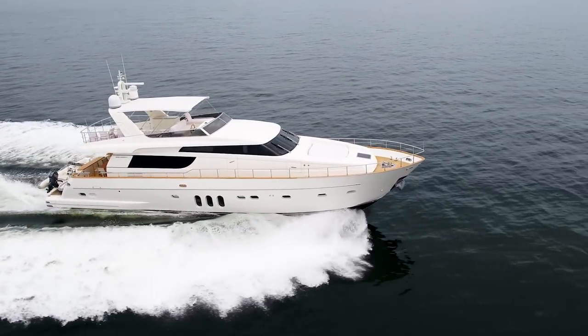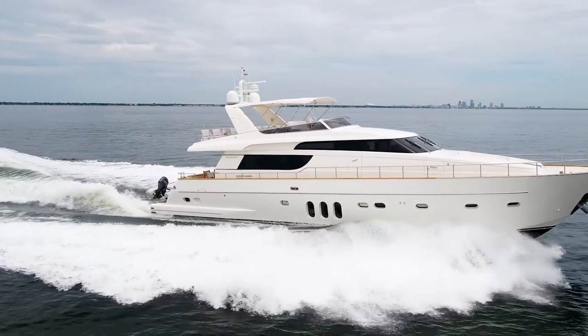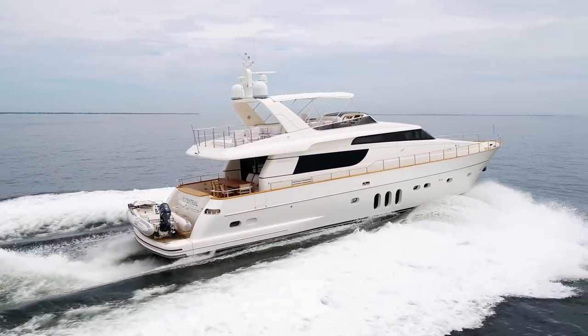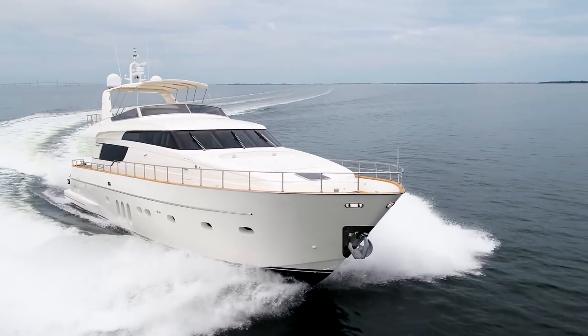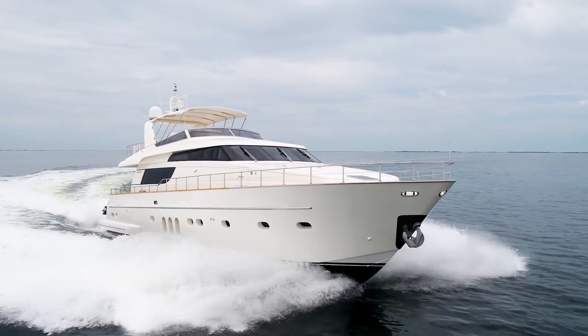If you are looking for a yacht that is a cut above the rest in all aspects, a departure from the accepted standards of others, true excellence in quality, design, and functionality, the San Lorenzo SL-72 Grand Central is the yacht for you. My name is Jimmy Rogers with the Tom George Yacht Group. Thank you for viewing this presentation. Please feel free to contact me with any questions or if you would like to set up your own private viewing.